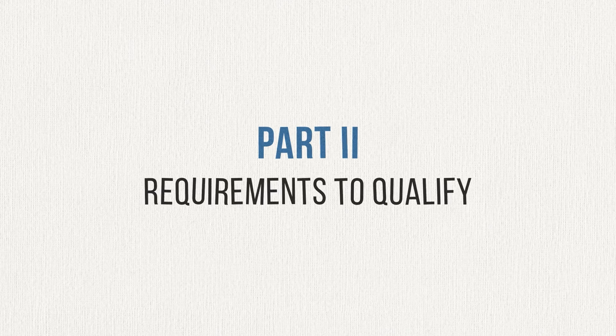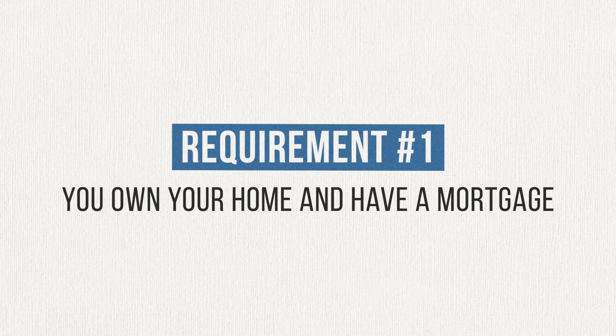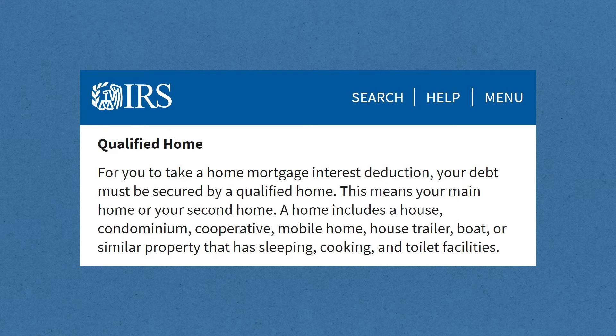Now that you've got a good understanding of what the mortgage interest tax deduction is, let's talk about how you can qualify to take that deduction. The first requirement is that you own your home and have a loan that's secured by that home. The IRS has gone to great lengths to define what exactly constitutes a home — it must have sleeping, cooking, and toilet facilities. So it doesn't matter if it's a single family home, a condo, a mobile home, a shack in the woods, or even a boat. As long as you've got an area to sleep, an area to cook, and an area to do your business, you're good.